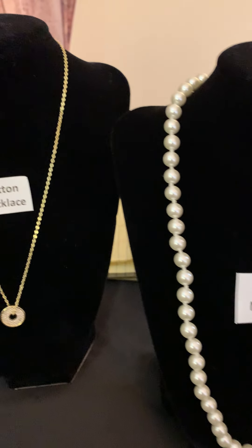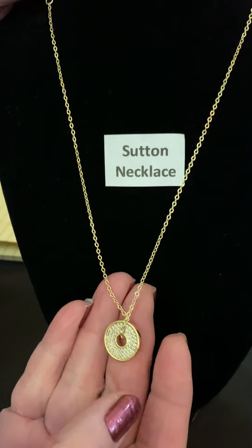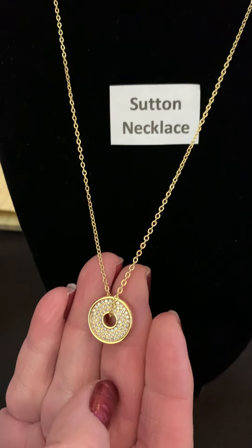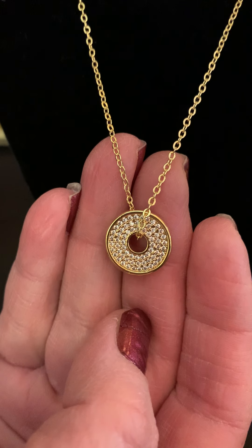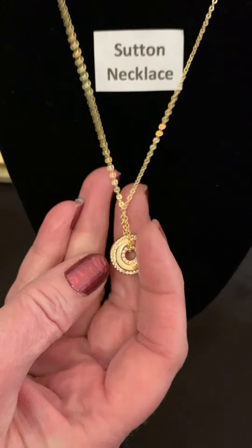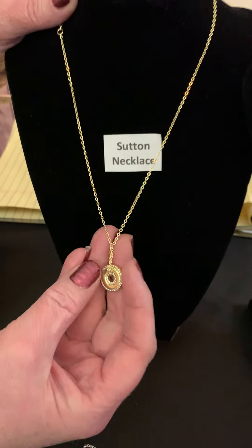Now we're going to look at the Sutton. The Sutton is a shorter chain and it's gold, and it has this beautiful pendant down here. You can turn it over if you just want to wear the straight gold.